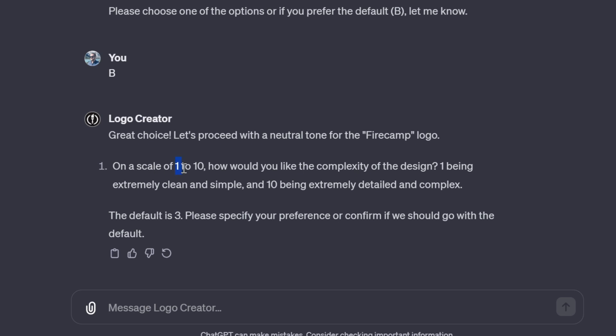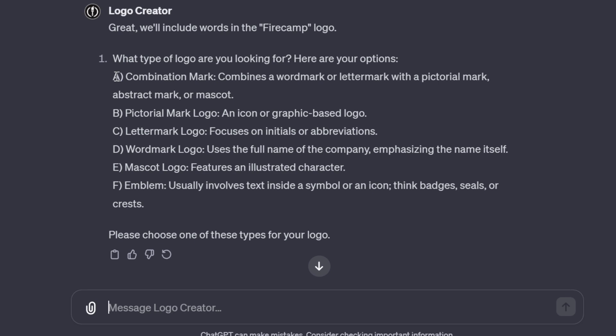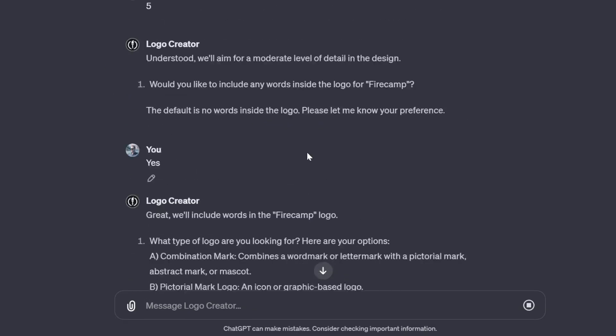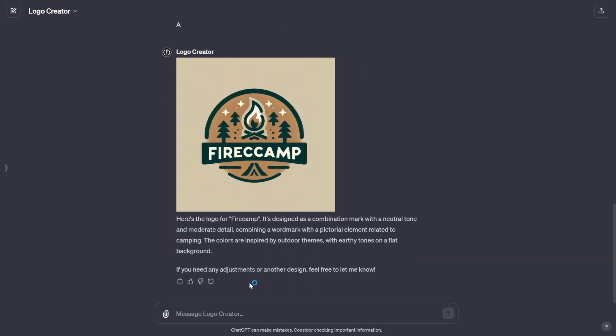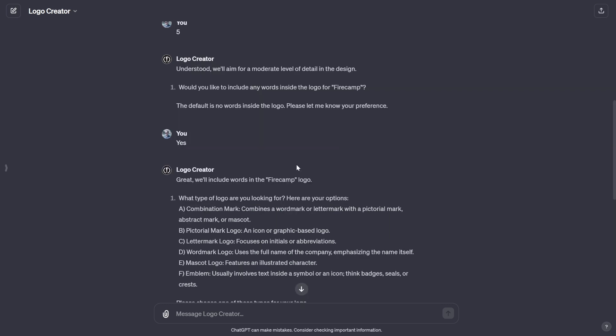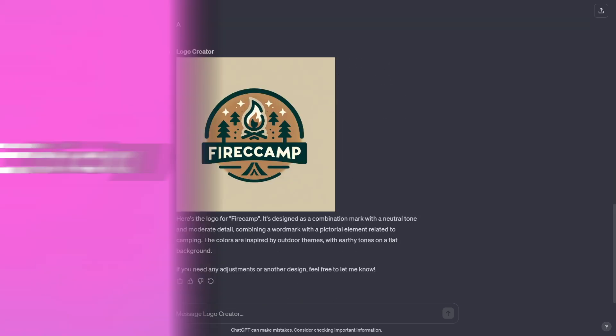It's asking for a scale of one to ten for complexity — let's make it a five. Would you like to include any words inside the logo? For Fire Camp it's asking what type of logo: letter mark, word mark. Let's do a combination mark. Finally creating after only four questions. Here is the result — that's not bad, definitely something like I was envisioning. I'd love to see it more detailed, but I'm going to use my GPT limit. If you're looking for logo design, highly recommend.